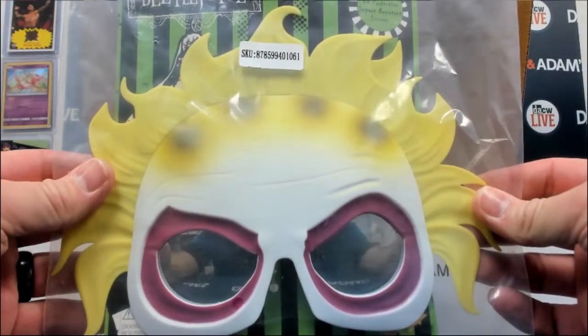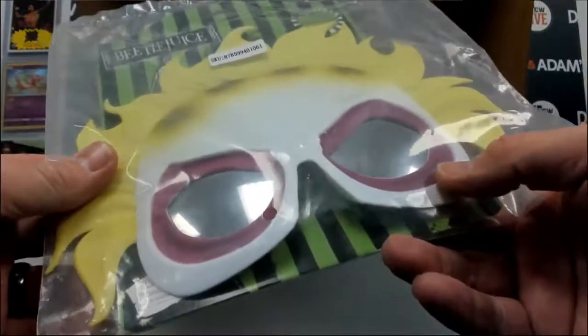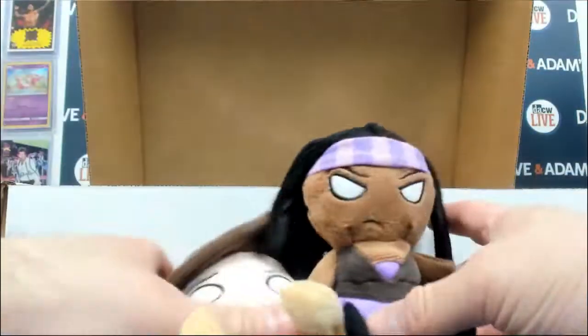Beetlejuice glasses — that's awesome! My son has an alien pair and a Scrooge McDuck. All right, little plushy action — Michonne and Rick.